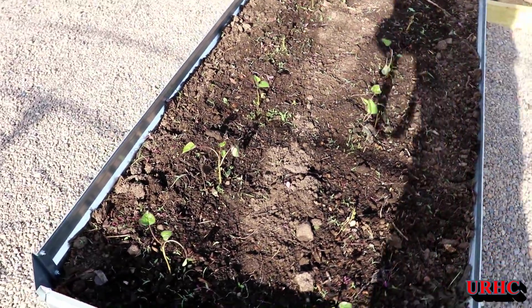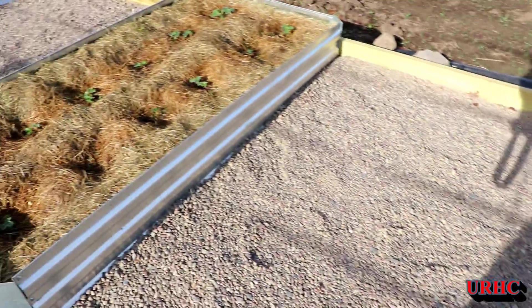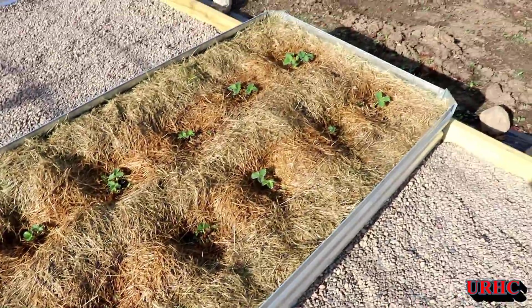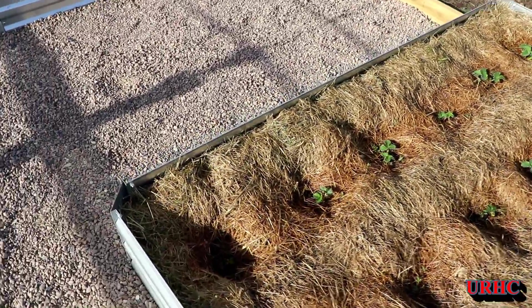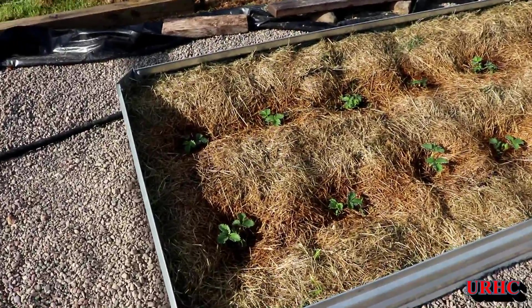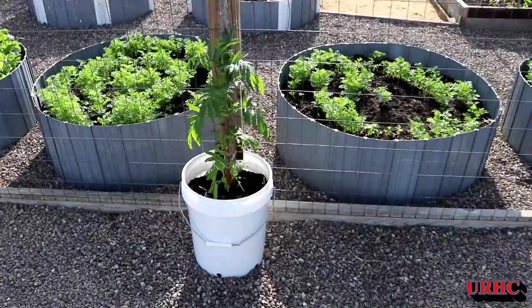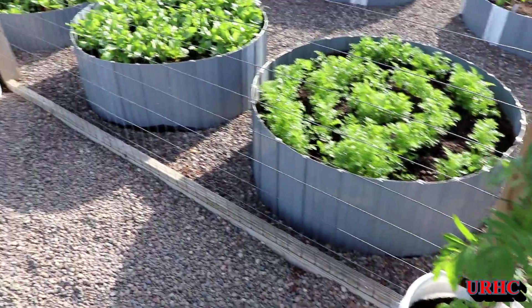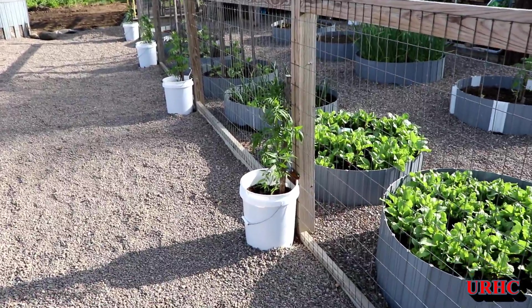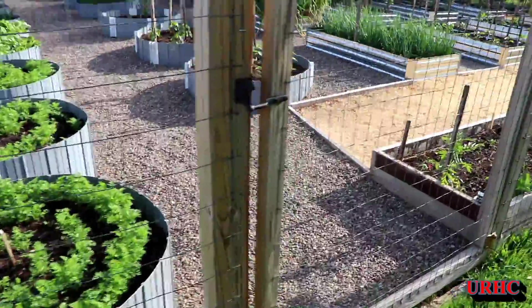In the other bed you can see some of them are starting to get leaves. These are all those little berry plants I put in — every one of them looks like it's going to survive, so that's a good thing. Here's the other bed. There are some buckets with marigolds in them out there. I just wanted to try growing in buckets this year, so I figured I'd put flowers in them.